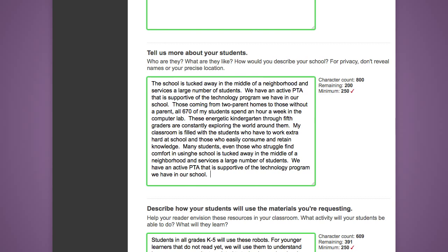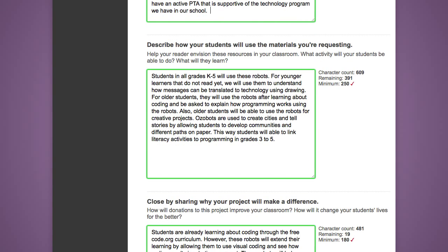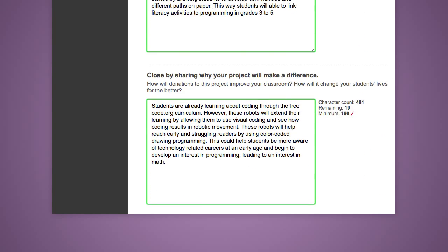Next you'll be asked to tell more about your students. You'll have up to a thousand characters to make this description. Tell how the students will use the materials you're requesting — you have a thousand characters to do this, but think about what they'll be able to do and what they will learn. Close by telling how the materials will make a difference: how will it improve the classroom and the student experience?